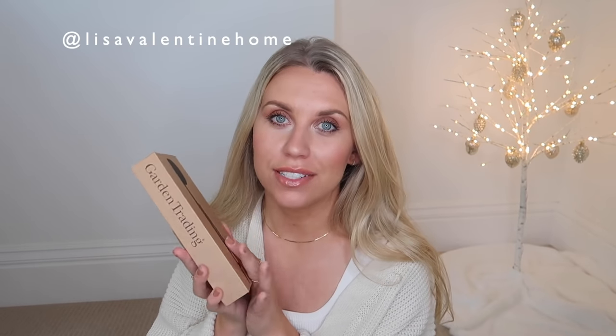Next we have something from lisavalentinehome.co.uk. She sells some amazing gorgeous pieces. I think this would make a lovely stocking filler, especially for a coffee lover or a new homeowner. This is a coffee scoop and clasp in gold - it allows you to scoop your filter coffee and then close the bag shut. A real nifty, practical kind of gift that looks nice too.